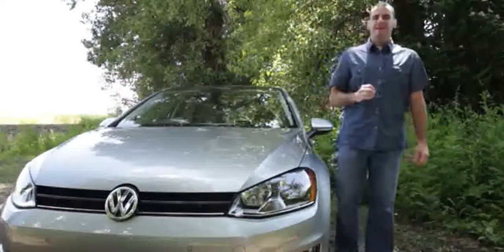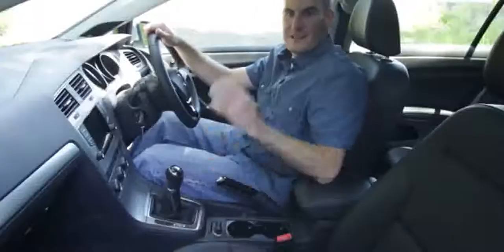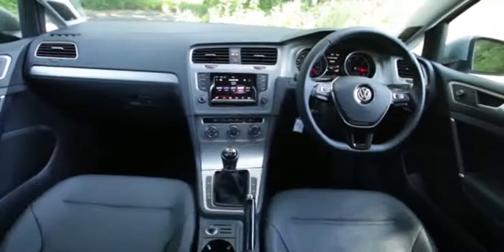The new Golf is lower, longer, and wider than before, but the styling has barely changed. There is some progress here, but it's more of a practical business-as-usual update. The center stack is canted towards the driver, and the dashboard is a little more gently sculpted and flowing.